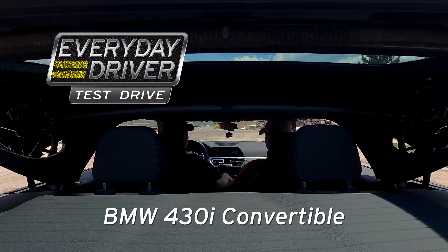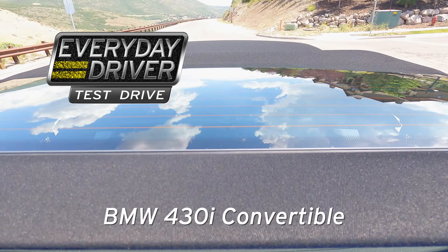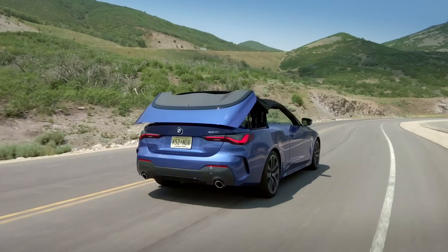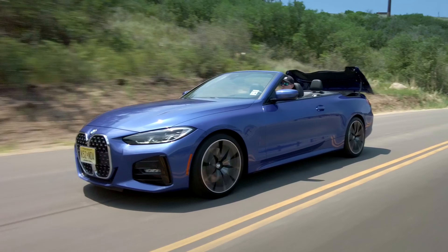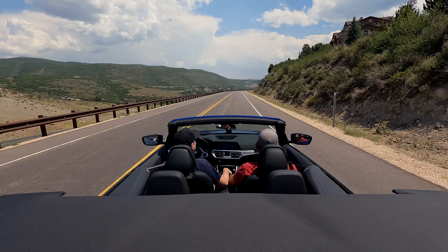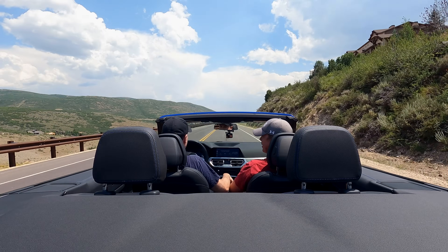Look at that — up to 31 miles an hour you can put your top down. Which means you decided to leave the stoplight and had a thought: I really ought to put the top down. That's why that worked. Yeah, you're just rolling slow, everybody's looking at you. It's the equivalent of having your Lambo doors up as you cruise.